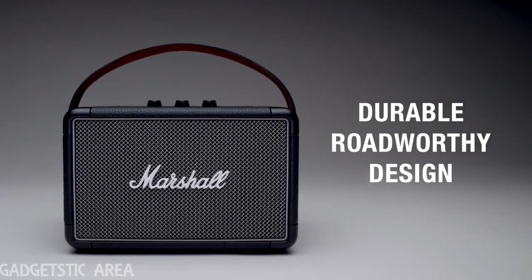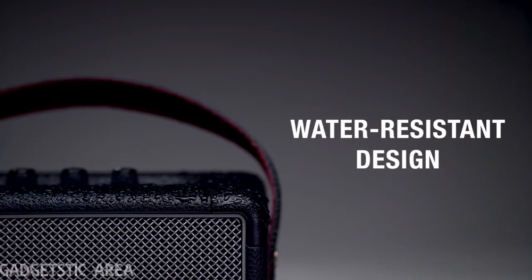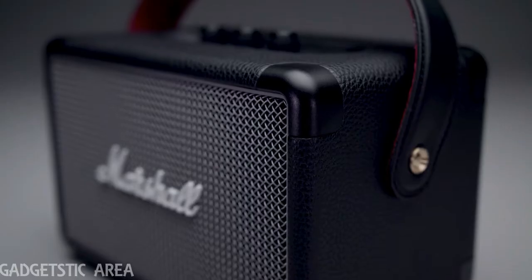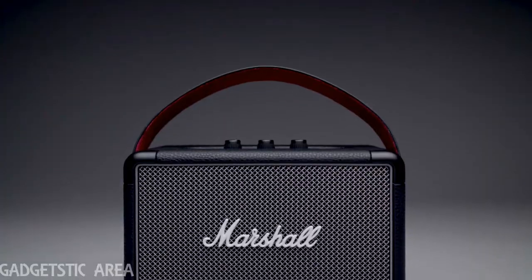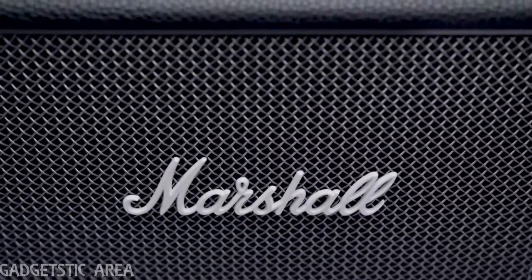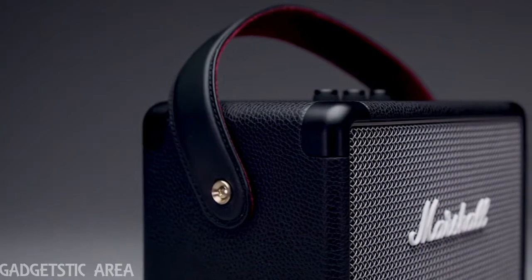The road is full of surprises, which is why KILBURN 2 offers a road-worthy design. Its water-resistant IPX2 rating means it's able to withstand a little water, and the flush-mounted corner caps provide road-tough durability, perfect for whatever adventure comes your way. Echoing the legacy of rock and roll, KILBURN 2 has a solid metal grill that pays homage to the mesh grill found on many microphones, and a guitar-inspired carrying strap for easy portability.